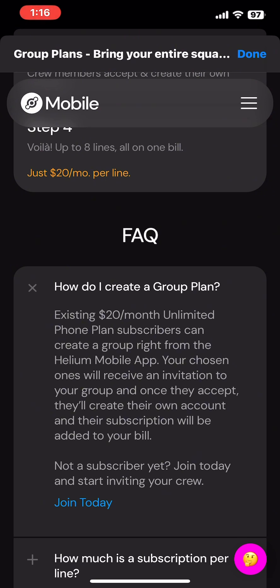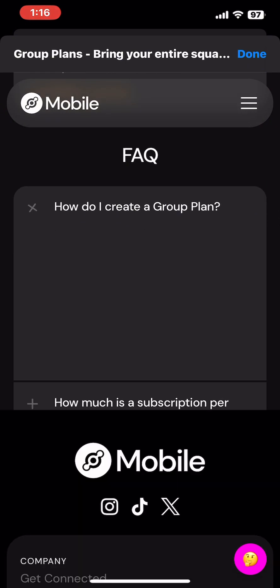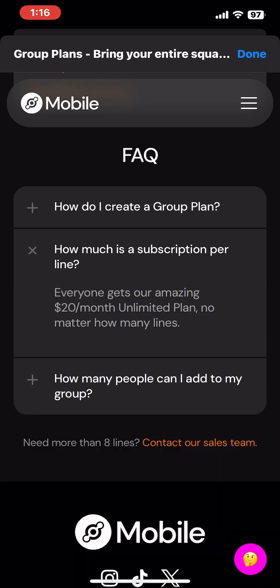There are FAQs that tell you how to create the group plan, what to expect, and how it works. This is pretty cool because if you have kids, you want to be able to govern the accounts, pay the bills for them — they'll be connected to yours and you'll share the same billing dates. That's all gravy.